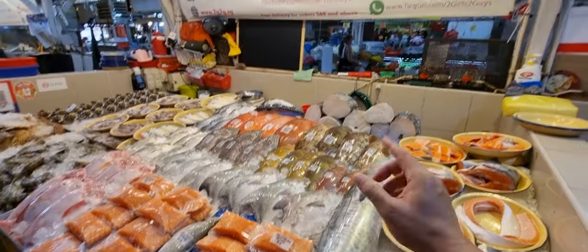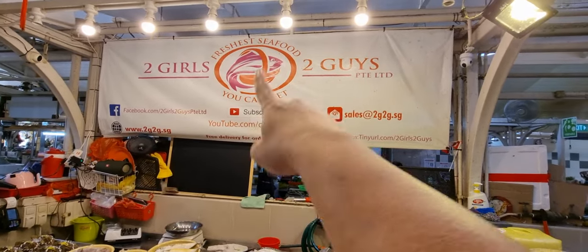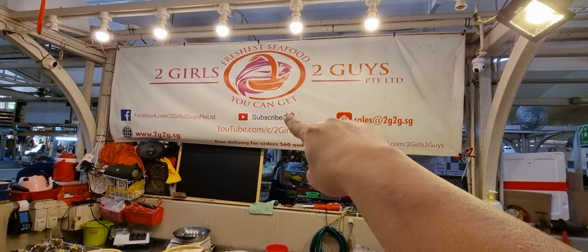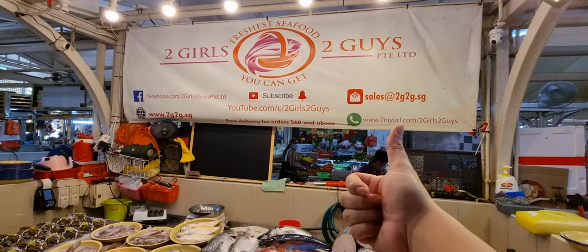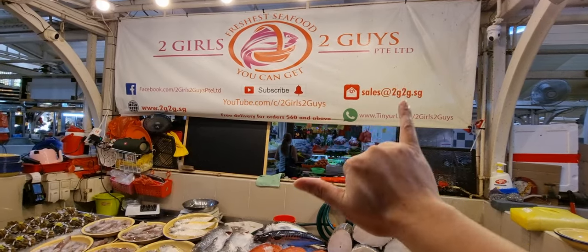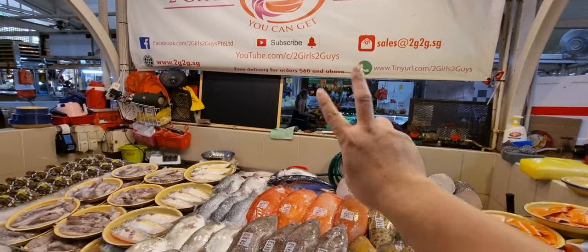For those of you that have not already subscribed to the YouTube channel, go ahead and click that subscribe button and then click the bell notification — that's only available after you subscribe. Whenever the video is out you can quickly go and order. All you need to do is WhatsApp me what seafood you want, how to cut the seafood, and where to deliver to. $60 free delivery island-wide.